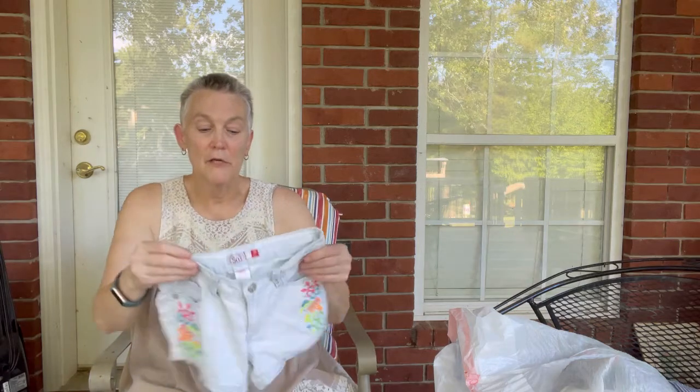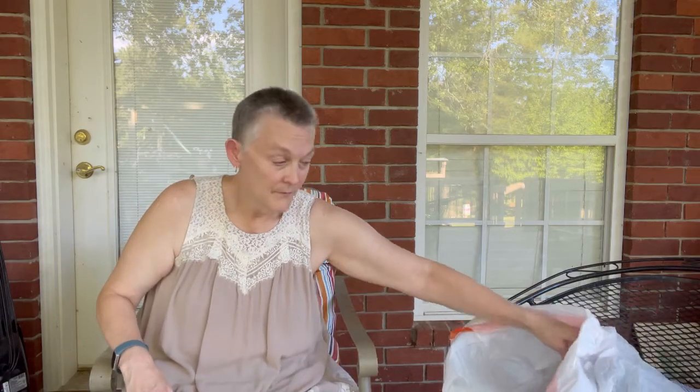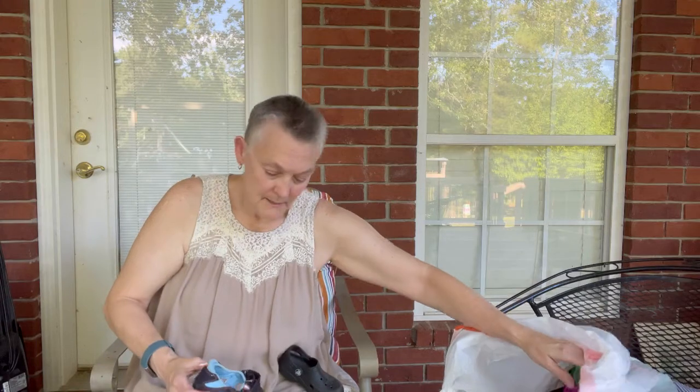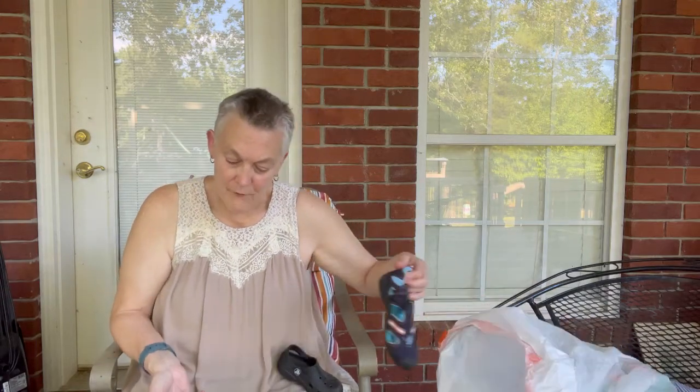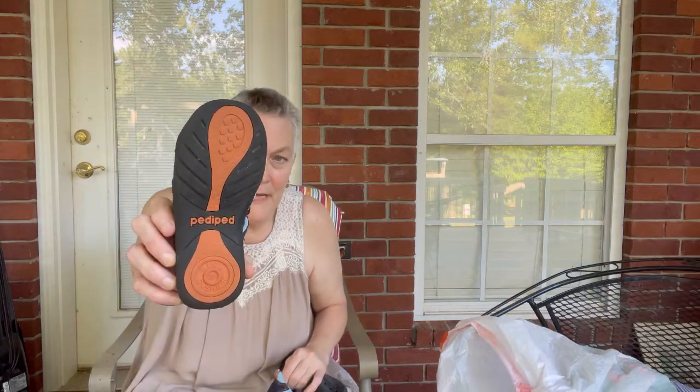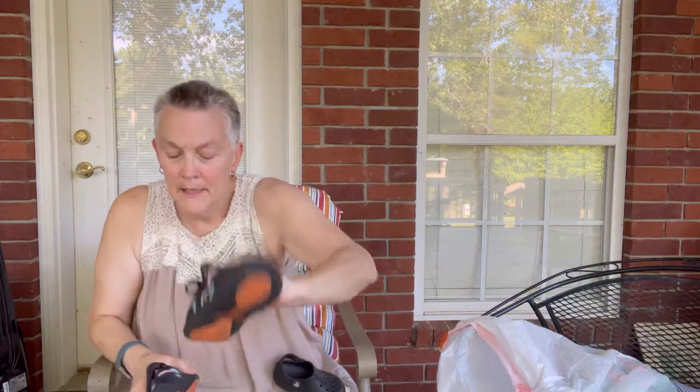I'll pair those shorts with a cute little shirt — the drop-off is in about two and a half weeks for the first one. The next item is a pair of shoes I'm not familiar with called Petiped. They look nice, and they were $2. I hope I didn't overpay — I didn't look them up.